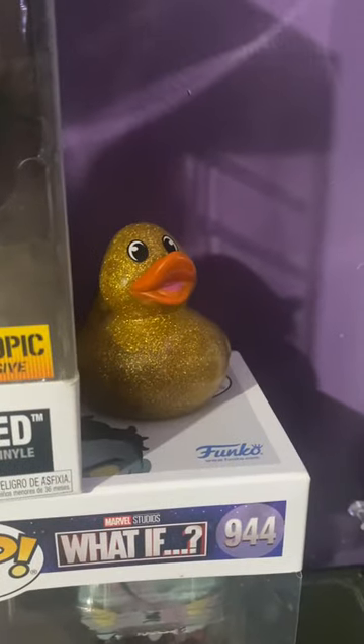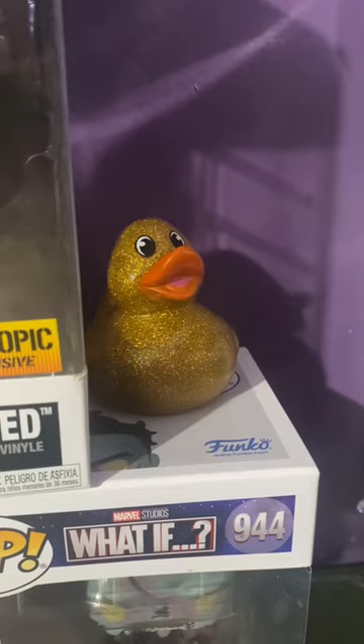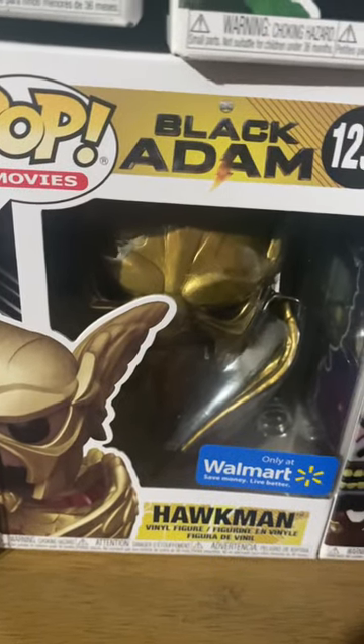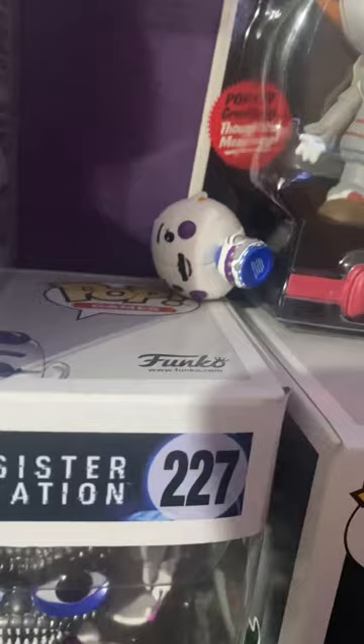I have a golden duck that I won in — I believe it was a claw machine. The Drowned from Batman, and Hawkman from Black Adam.